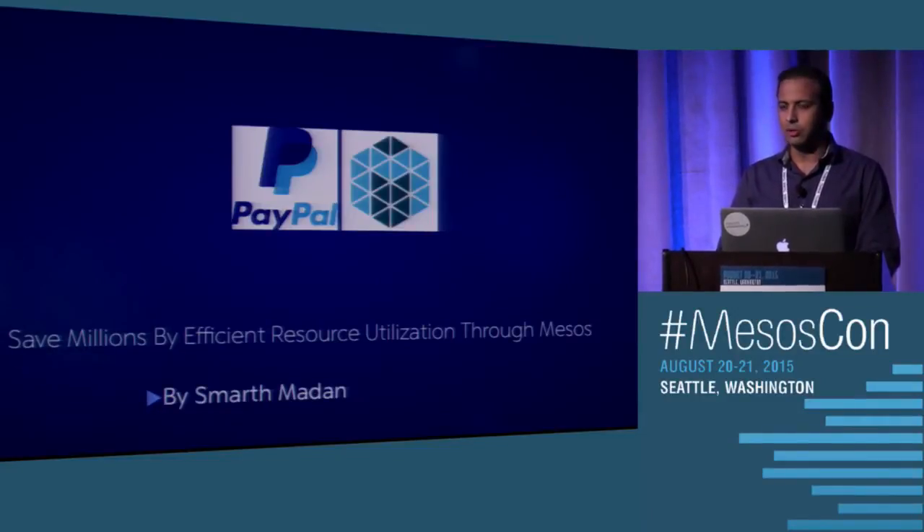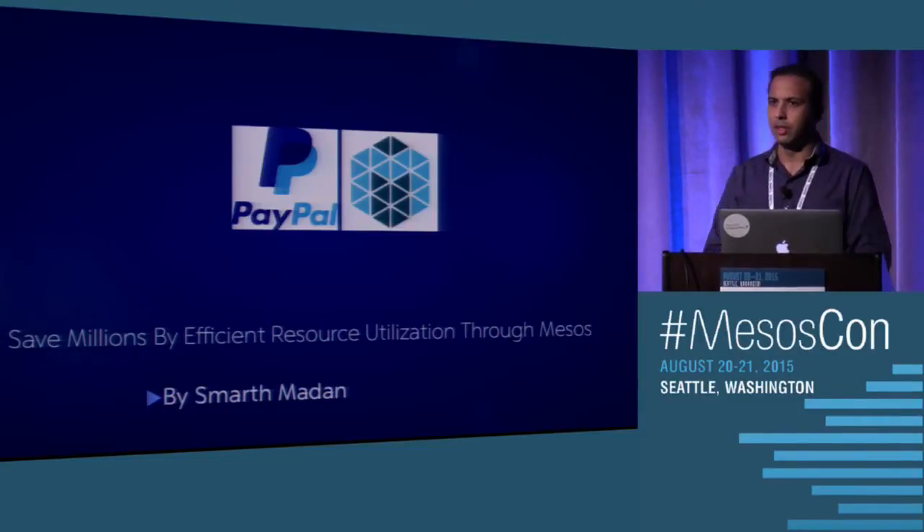Today I'm going to talk about our use case, where we build a new testing infrastructure using Mesos. It has helped us efficiently use our resources as well as save a lot of money company-wide. Let me jump on to the slides.